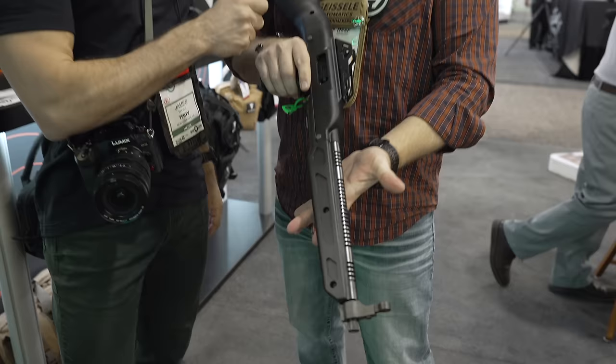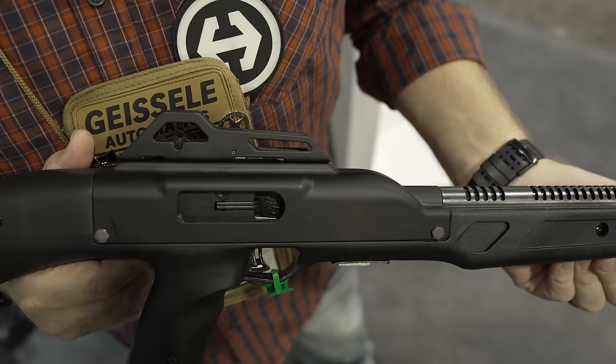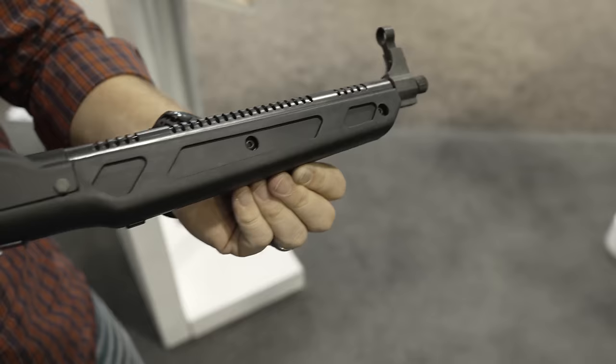Yeah, exactly. This is the 995 Classic. For those that remember, this gun initially came out in 1995, hence the name 995. We kind of brought it back, riding the whole retro train. Differences: we've added the threaded barrel, like all of our carbines now, so you can suppress this thing. Last round lock open — I know it's 2024, but the original gun didn't do it. This version does.